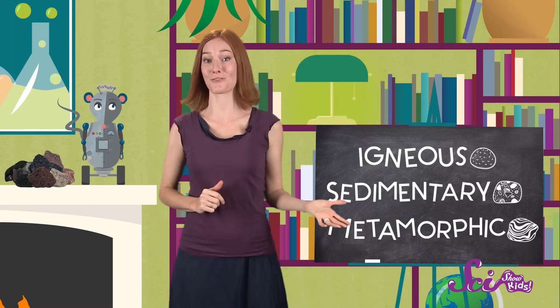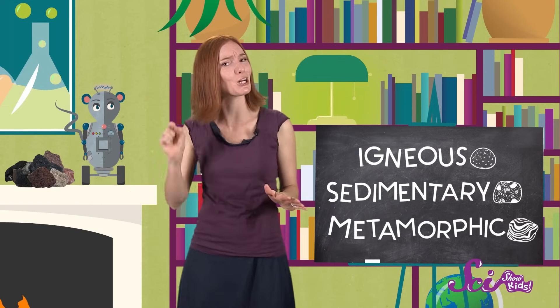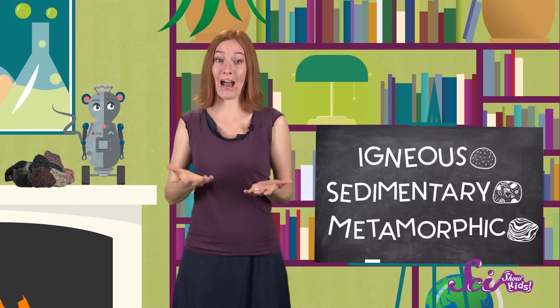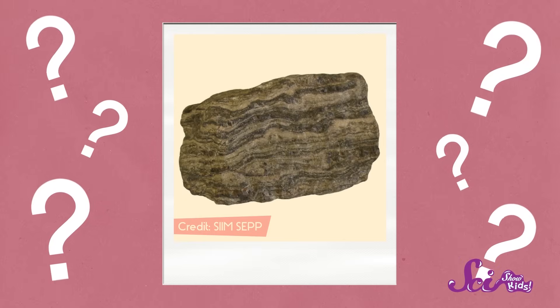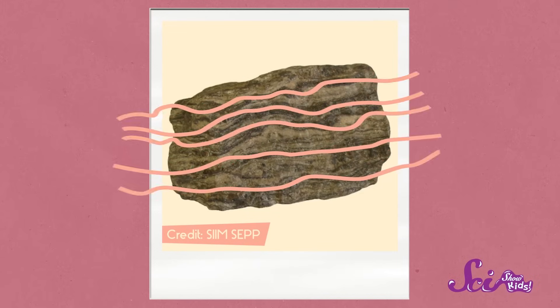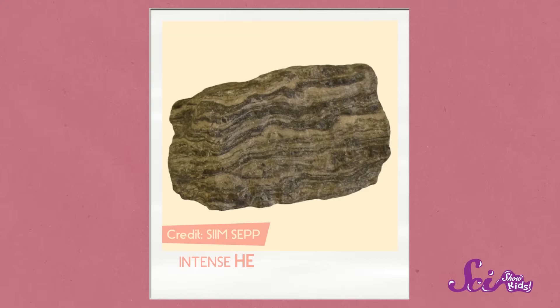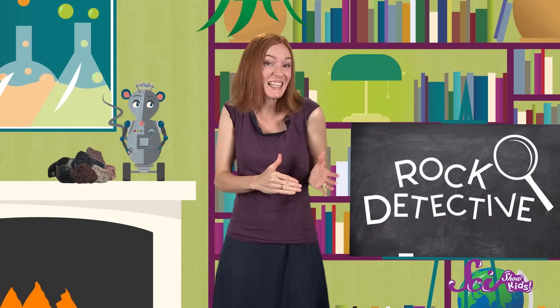So those are the three main kinds of rocks. But how can you tell one from the other? It can be pretty hard, but sometimes we can find clues in the rock about how it formed, from how it looks or feels. So what do you guys think — do you want to play rock detective? Here's our first mystery rock. What kind do you think it is? You see those bendy stripes? This rock looks like it's been stretched and squeezed. It must have gone through quite a change. And in fact, intense heat and pressure gave this rock its squiggly bands. Because it went through a big change inside the earth, it must be a... metamorphic rock!